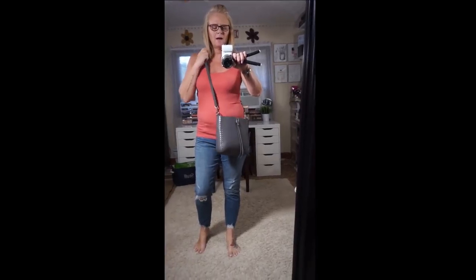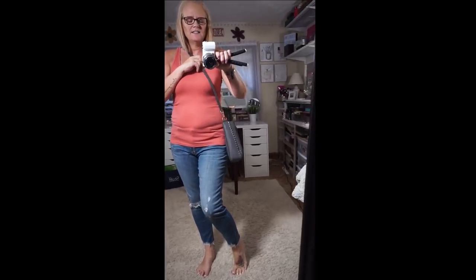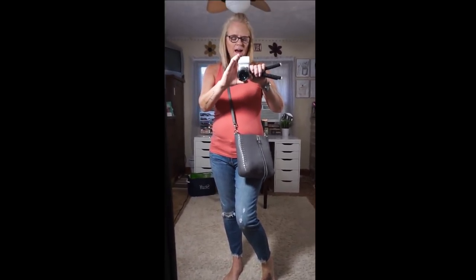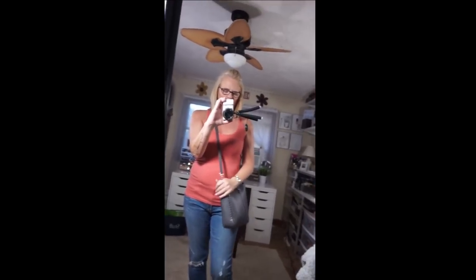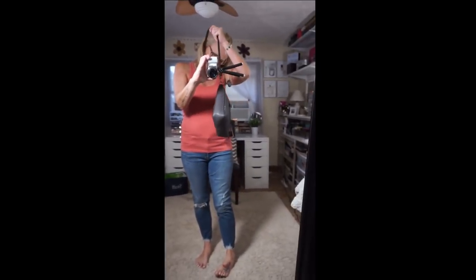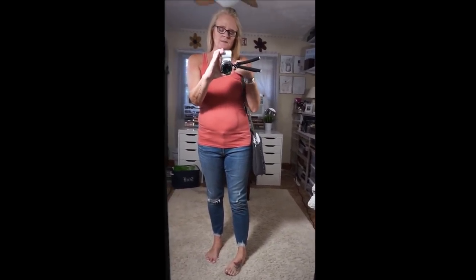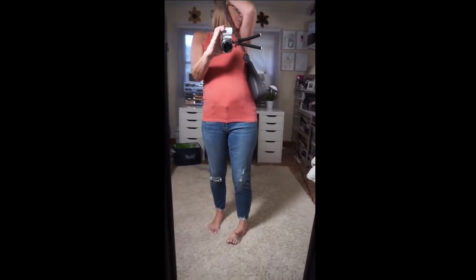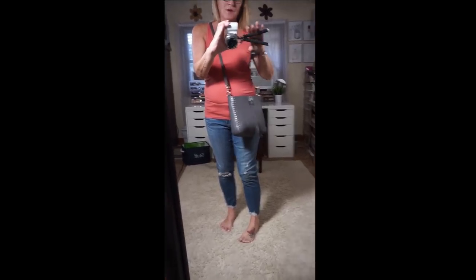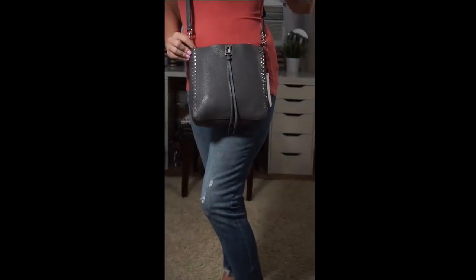Now here's the Rebecca Minkoff Darren small feed bag. I think it's worth keeping — I really like it because I love Rebecca Minkoff bags and it's a crossbody. I can carry it as a crossbody, which is how I usually wear bags, or hold it by the handle. I just really really like this bag.